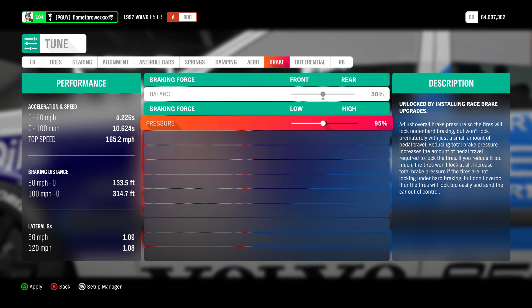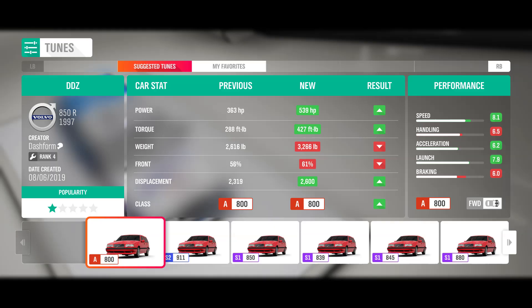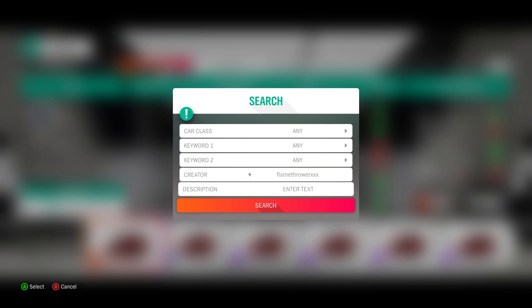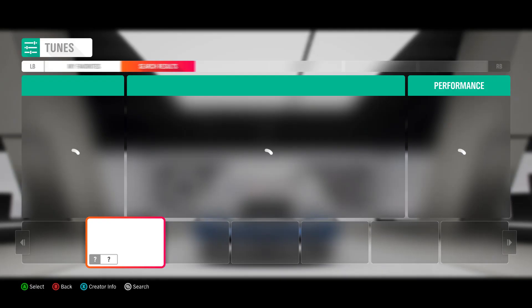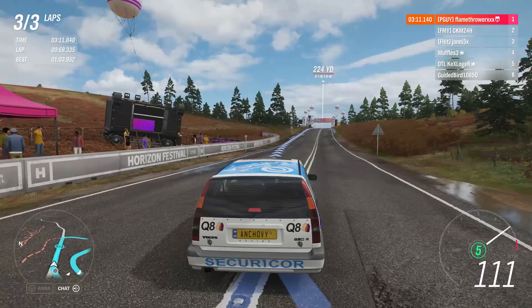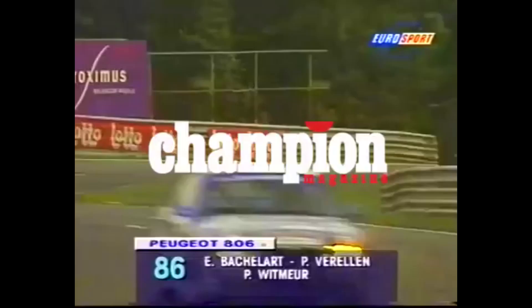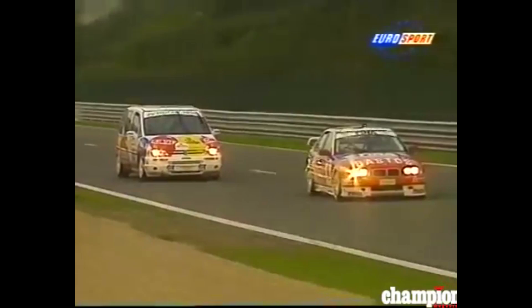And that's it. If you feel like all of that was too complicated, you can just download the tune from my Forza storefront — my gamertag is Flamethrower XXX. Now that you're ready to win against fully fledged sports and race cars in a family wagon, go get some podium finishes. And remember, that if you think Volvo were crazy for having an estate compete in BTCC, Peugeot entered a 24 hour endurance race in Spa with none other than a fucking minivan. Goodbye and thank you for watching.